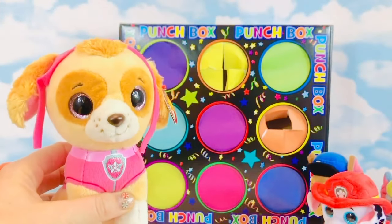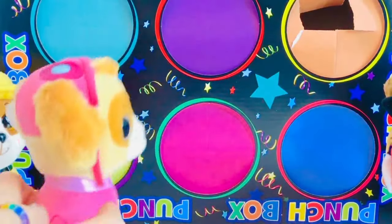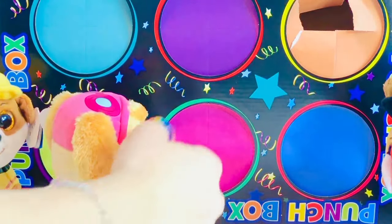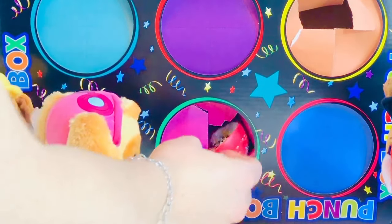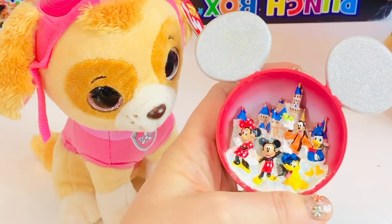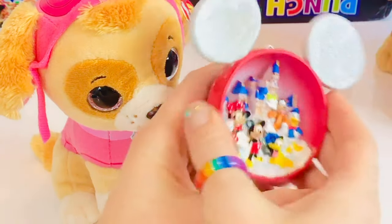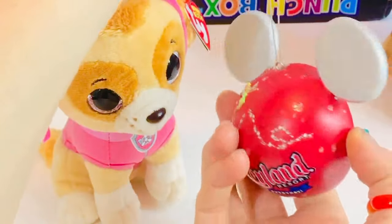Skye is going to go third. Skye loves pink. Oh Skye, you got the Disney ornament. There is Mickey, Minnie, Goofy and Donald. And it says Disneyland with their silver Mickey ears.